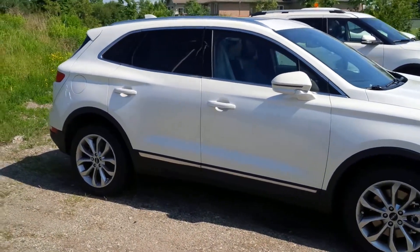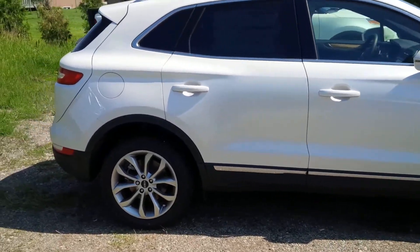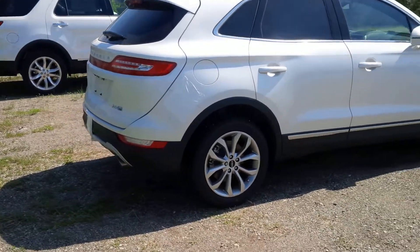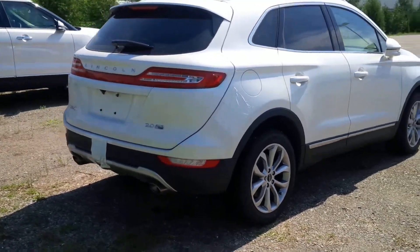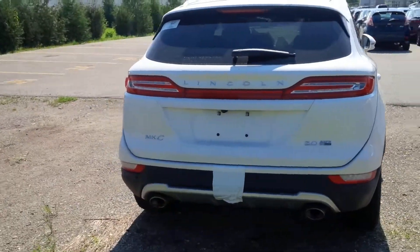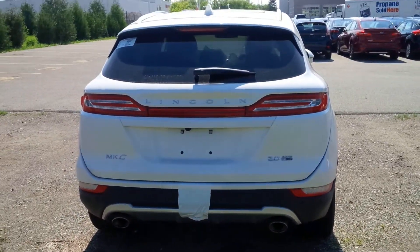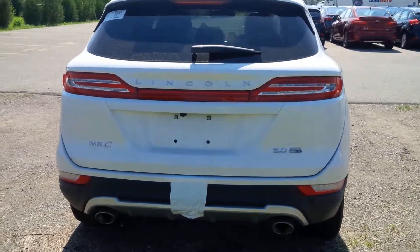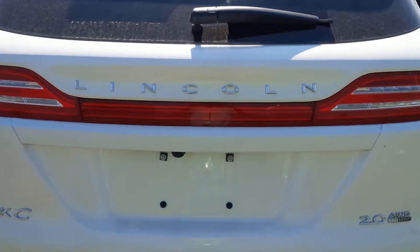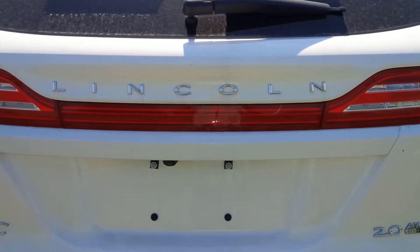Interior options. And the back end of this baby. Look at this. You want Lincoln? You want fun? You want sporty? You want hip? The Lincoln MKC is your guy to go on.